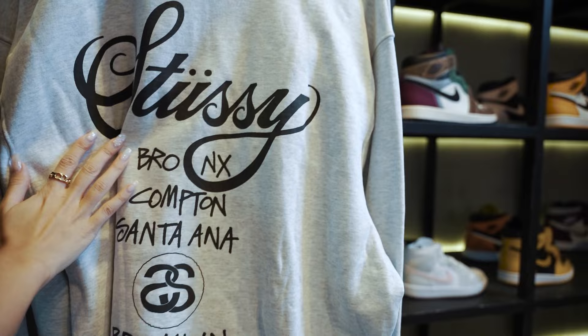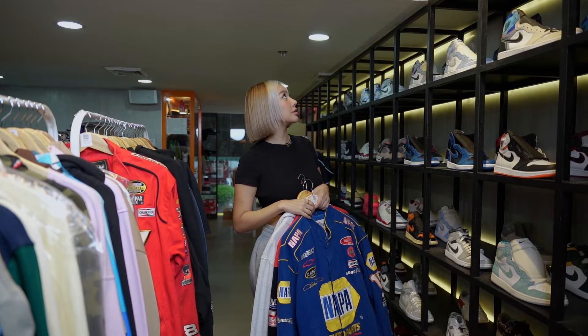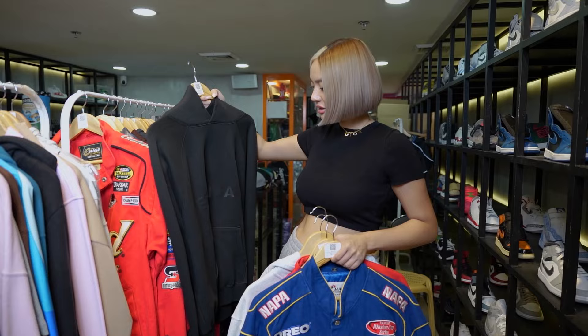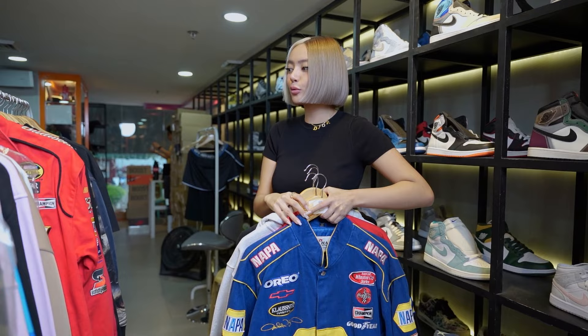They have sneakers as well — the Hyper Royal, university blue, the Taxis, a bunch of different styles. Since it's getting a little bit rainy out here, I think I'm gonna get this one: the Essentials black hoodie, oversized. I love oversized jackets, so I'm gonna get this one. Right now I have four different tops.